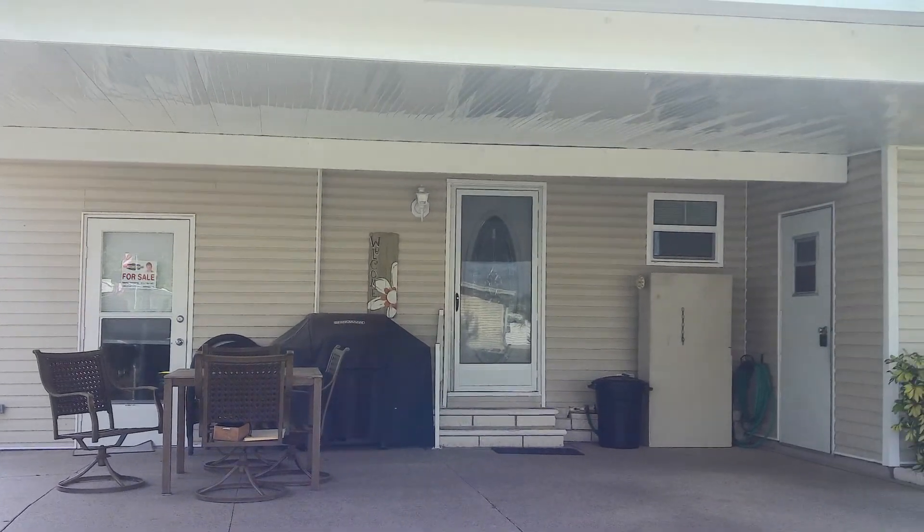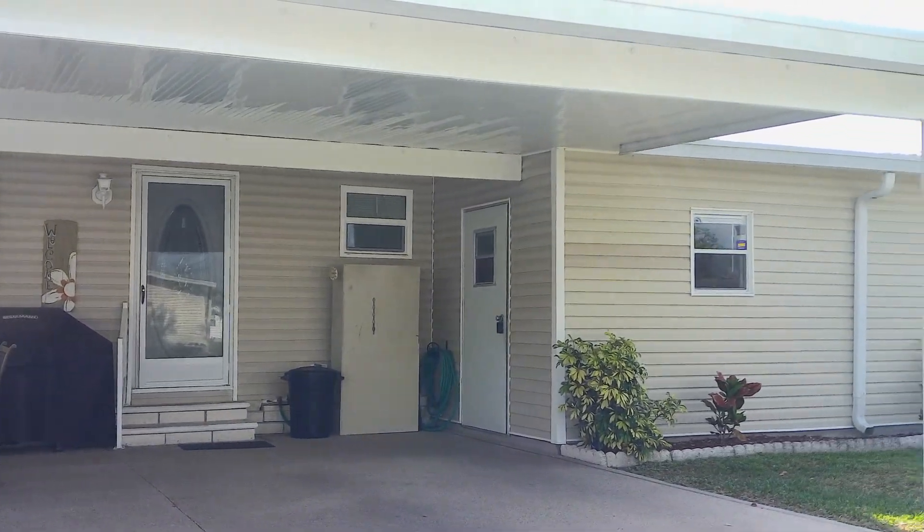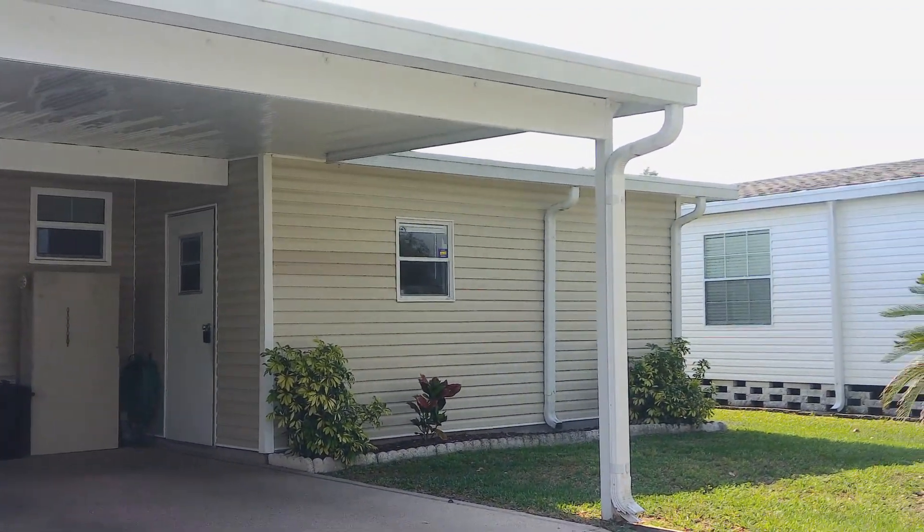This is a two bedroom, two bath, 1992. The price of this home is $49,000.